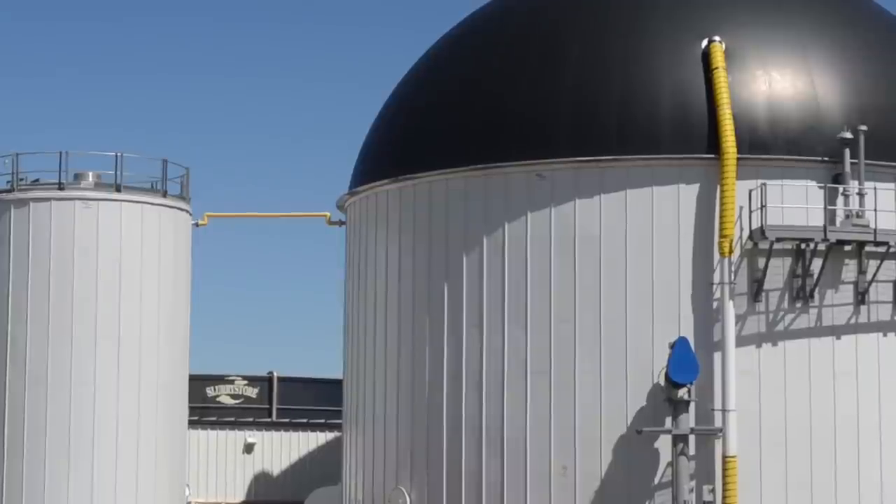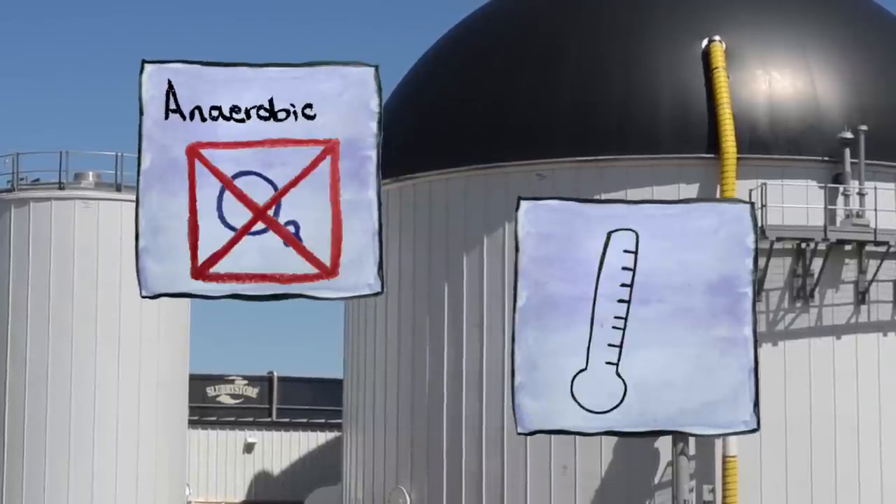To keep all these organisms happy, the digesters have to be anaerobic, or oxygen-free, and they need to be kept at a temperature of around 100 degrees Fahrenheit. When the engine's running, it actually produces heat as well as electricity, and we capture some of that heat to keep our digester warm — so it's a way to reuse all the byproducts coming out of the system.